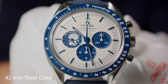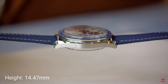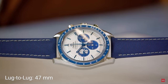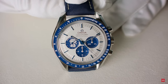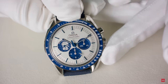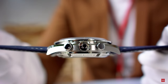The watch is a Speedmaster 42mm in stainless steel. The case design is inspired by the ST105.012, the fourth generation, which was the first watch worn on the moon in July 1969. Omega used the geometry of the fourth generation to respect the case body proportions — the diameter, pushers, and crown all reference that original.